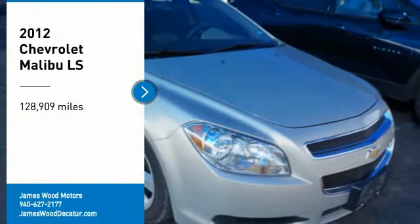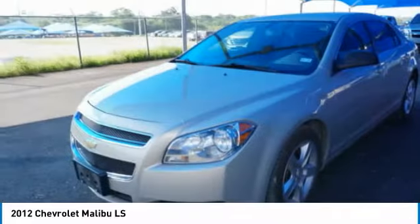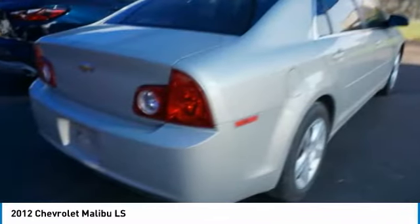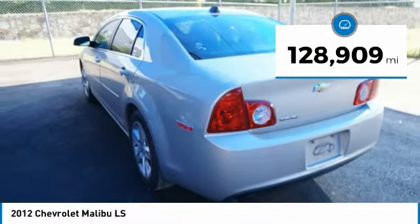Stop by and take a look at the 2012 Malibu. A combination of performance and fuel economy, the Malibu is a great commuting car. This vehicle has less than 130,000 miles. Come see the car for yourself.